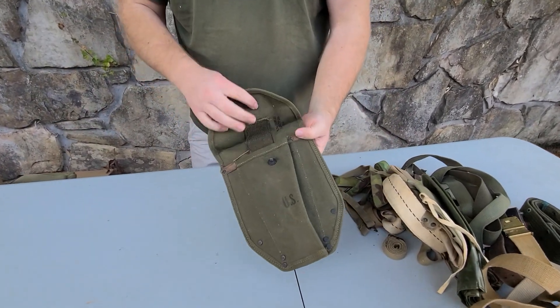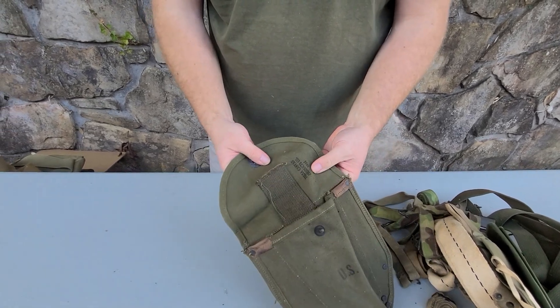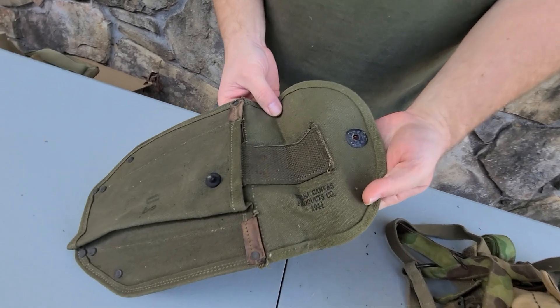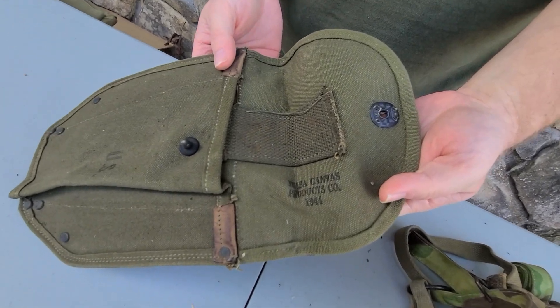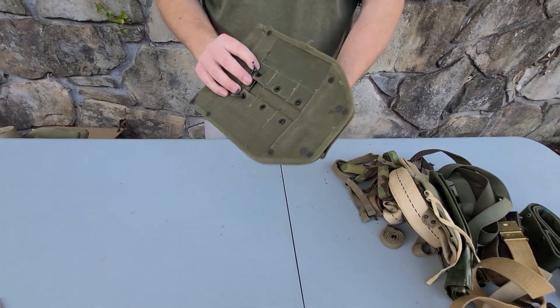This would be the shovel cover for the other type of WWII shovel — the folding one. You can see that one's from 1944. This was probably never used — most likely unissued.